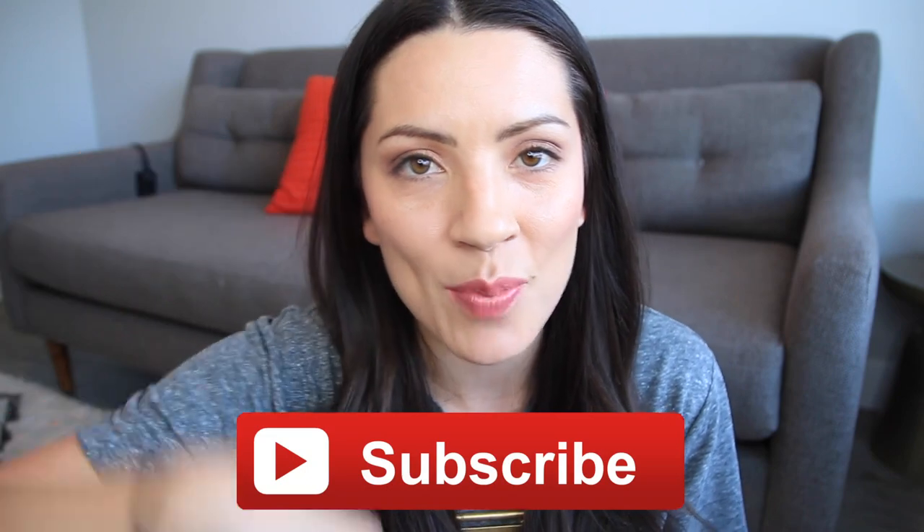Today I'm going to tell you guys five different minivan hacks — how you can help keep your car clean, how you can keep it organized, and all of that. If you guys are new to Millennial Moms, don't forget to hit the red subscribe button down below. Let's get started.